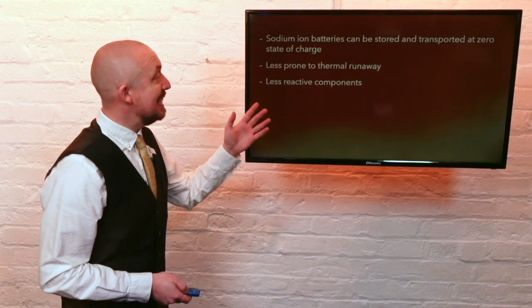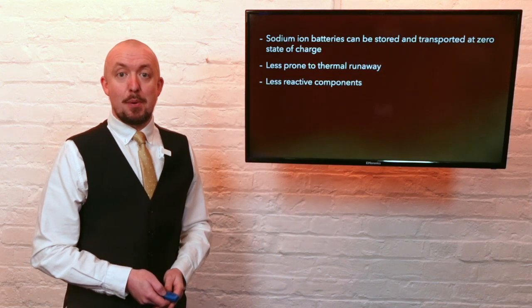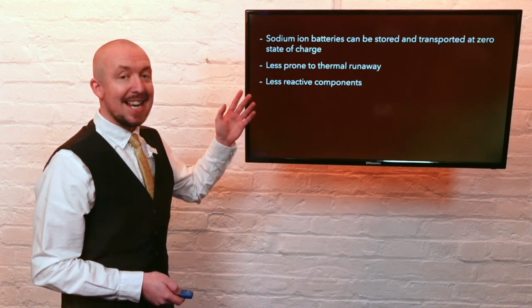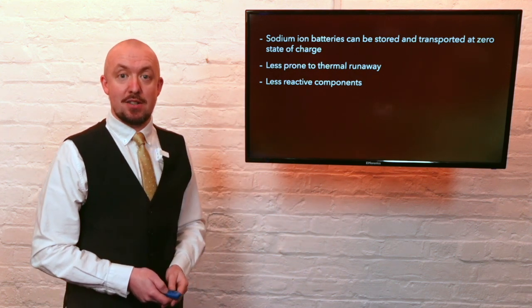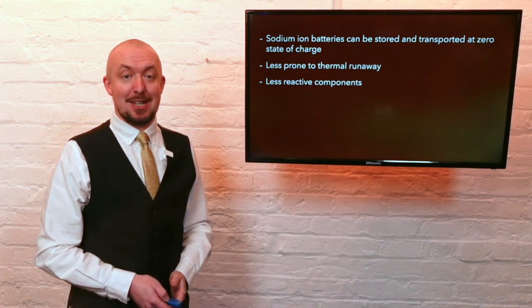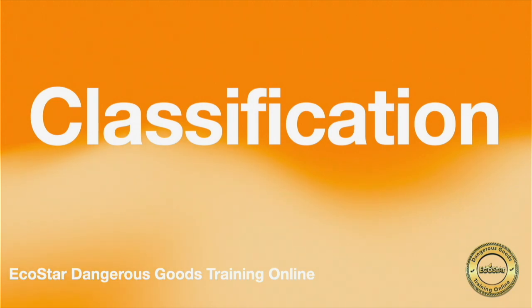For dangerous goods purposes they are potentially safer. Test reports show they are less reactive and they can be stored and transported at a zero state of charge, although only time will tell how commercially successful they become. Sodium ion batteries are defined by a new paragraph added at 2.2.9.1.7.2, which includes their testing requirements, which are very similar to those of lithium batteries.